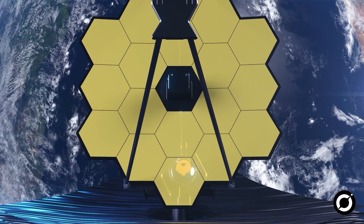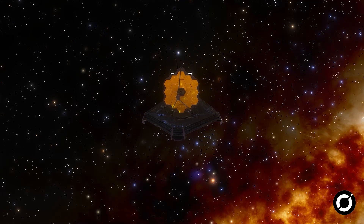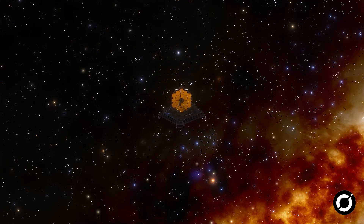James Webb Space Telescope has done it, folks. The very first set of full-color images from the Webb Space Telescope have been released, and I'll say they do not disappoint.